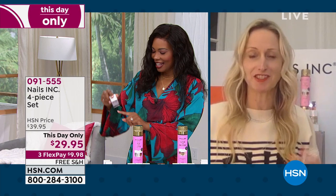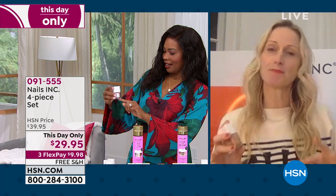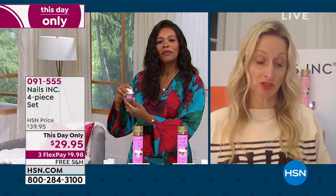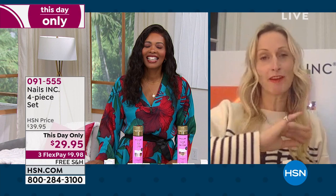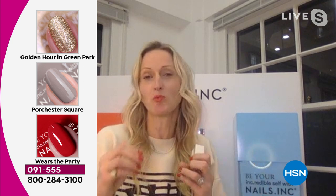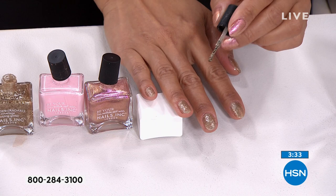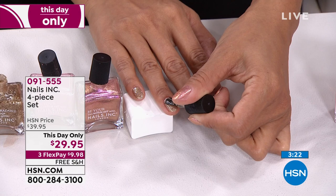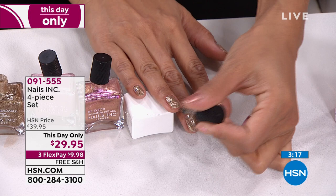Nails Inc is super safe — clean beauty. You can be really bold with your nails while everything about the bottle makes life easier. A big trend on social media, Instagram, TikTok, and Facebook right now is the ombre manicure — tonal shades all together. You could wear the mushroom across nine nails and the red on one as a signature. Or use gold on one or two nails as jewelry. The collections are named after London locations — Golden Hour in Green Park — and give you catwalk colors, rose gold, beautiful muted pink — glossy and groomed.